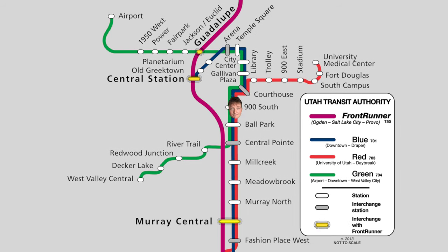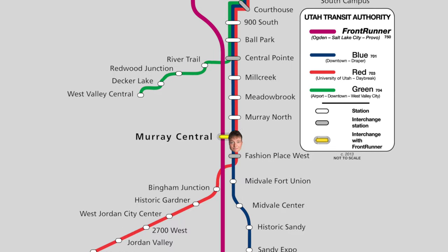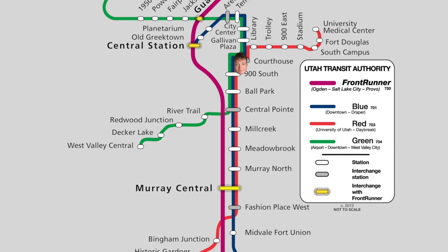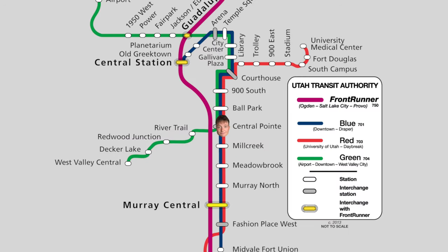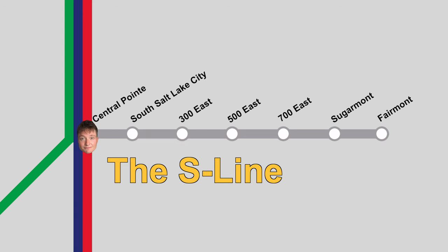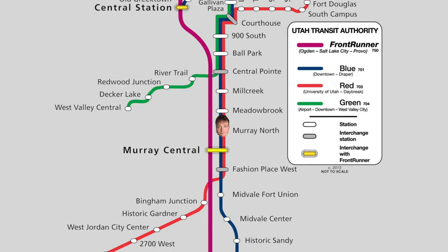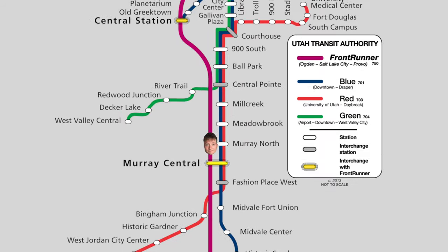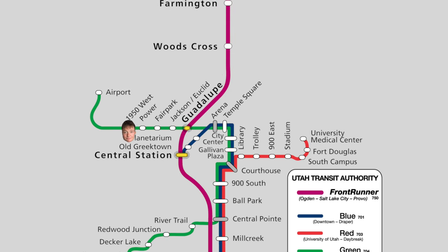The plan was to start by knocking out the entire Blue Line before heading to Fashion Place West to transfer to the Red Line. Then get that line done before heading to Central Point Station for the shorter S Line — which isn't shown on this map, so enjoy this self-made map of it. After the S Line, knock out the southern stretch of the Green Line, then head back to Murray Central for the FrontRunner, get off at Guadalupe Station, finish the Green Line, and end at the airport.